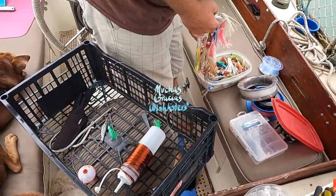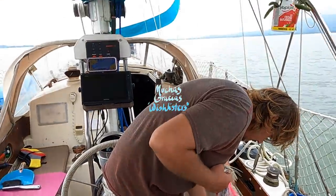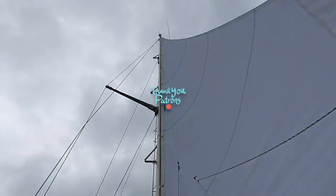We settled in as we were underway, crossing El Golfete, with Robbie testing out the new galley environment.